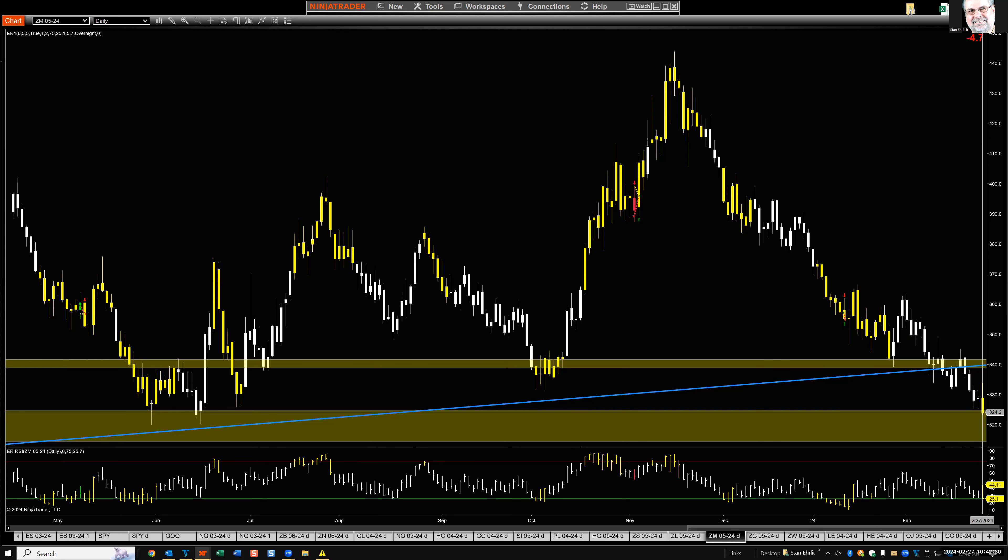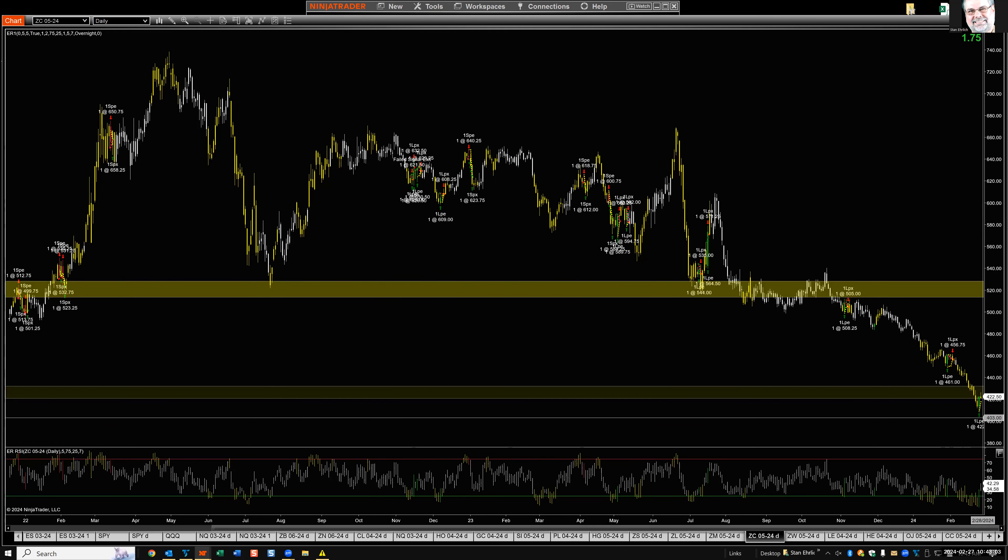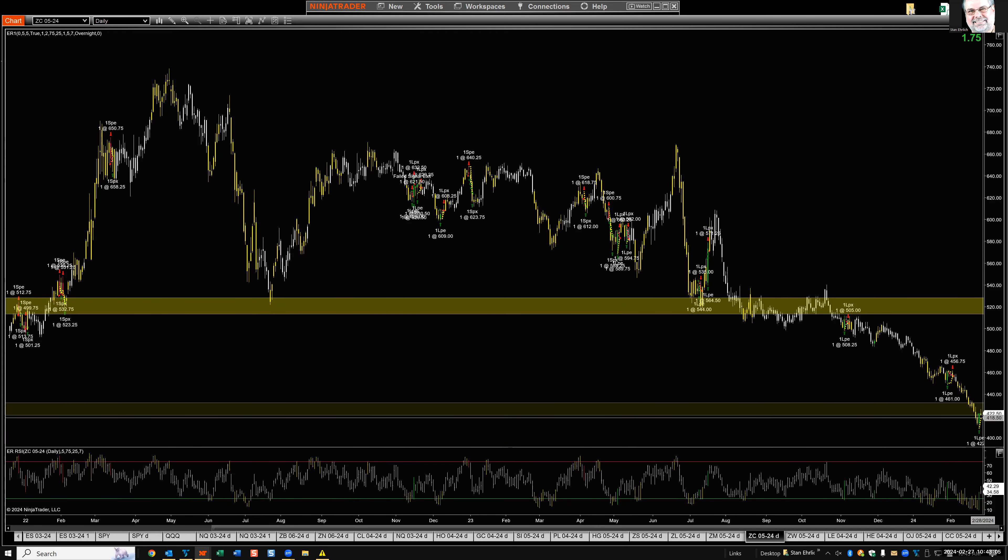Meal: same kind of comment, but interesting — today we have a bearish engulfing, and we're in a support area. This condition sometimes ends up being a turning point back up. It doesn't look like it at all, but I am looking for a move back up soon. I'm waiting for a reversal — I wouldn't go short here. This is prime territory for a turn back up; I just don't see it starting yet.